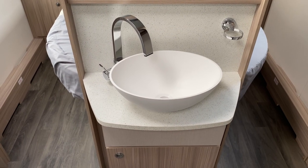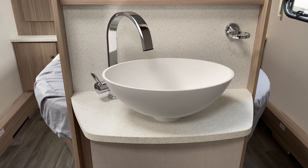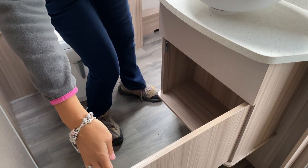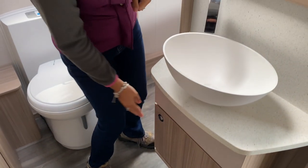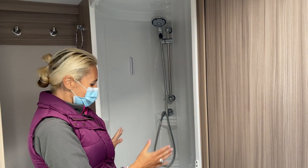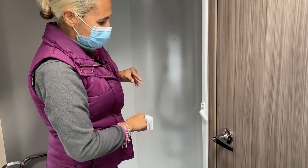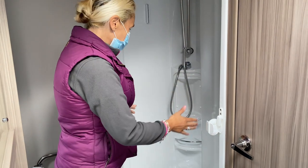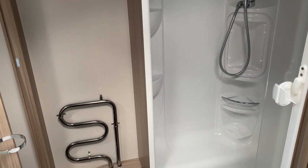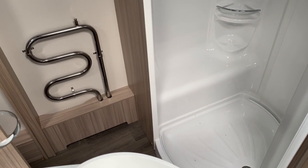In the centre of the washroom we're going to find the wash basin, a nice tap which is the same as the one in the kitchen, and a toothbrush holder. Under the sink we're going to find a cupboard which gives you plenty of space for toiletries. The shower cubicle is separate in its own right on the near side of the caravan. There's a screen which pulls around all the way, slides back, and locks into place. It's a good size cubicle with shelving for shower gels and shampoos — generally a nice showering space. I do like a central washroom and I think they've made good use of the space.